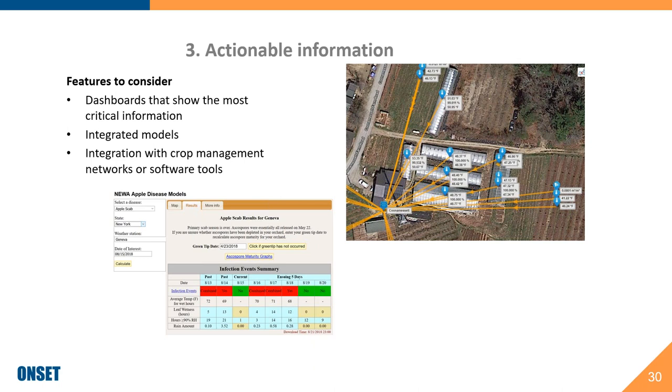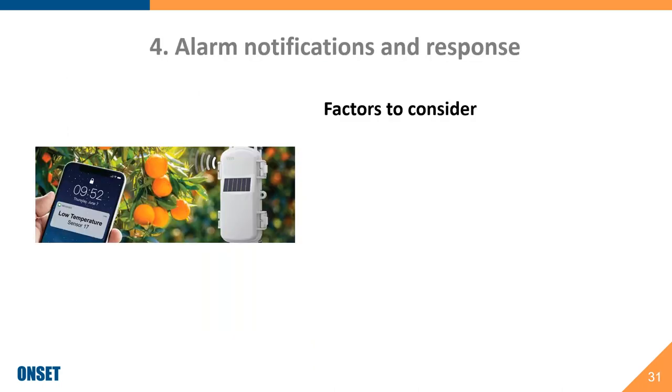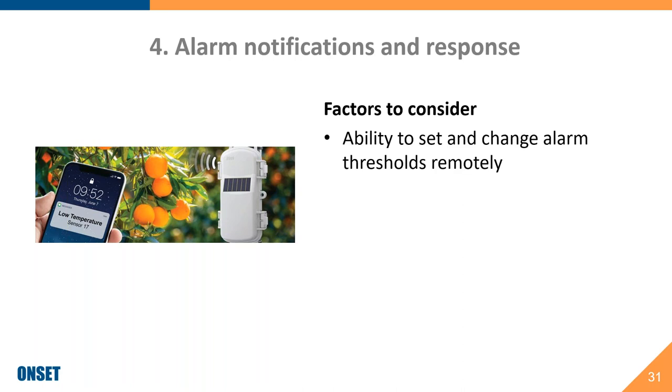Actionable information — what kind of information can you get? Is there a dashboard you can configure to show the most critical information so you can plan your day? Does the software provide integrated pest and crop models? Is there integration with crop management networks or other software tools? For alarm notifications — does the system provide the ability to configure alarms and get those alarms on the go?